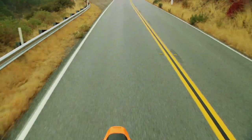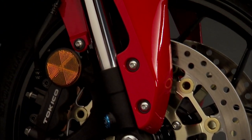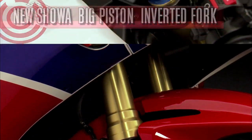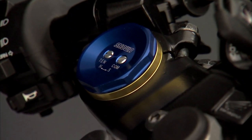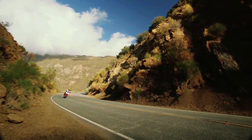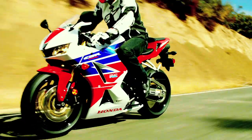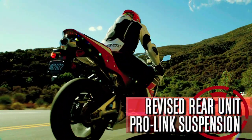Now let's talk about suspension. The development team added a completely new 41mm Showa big piston inverted fork. The damping adjusters are located on top of the fork where they are quick and easy to get to. Riding on an ordinary road is even more comfortable than before, and when the bike is taken to the limit on the track, there is an improved sense of connection with the ground when braking. The rear unit ProLink suspension has also been revised to improve overall performance.